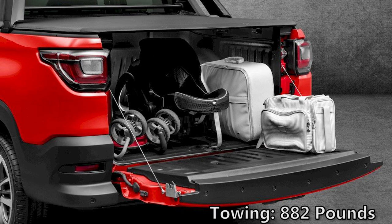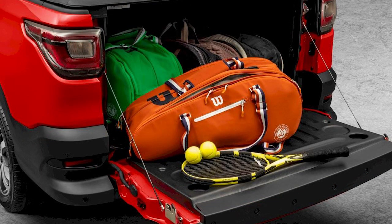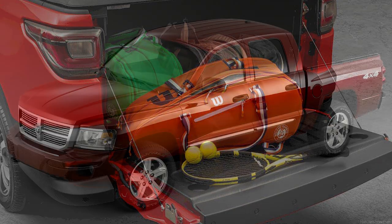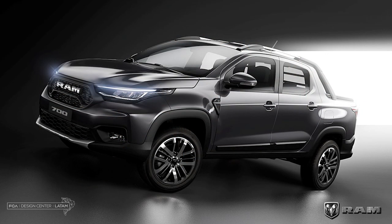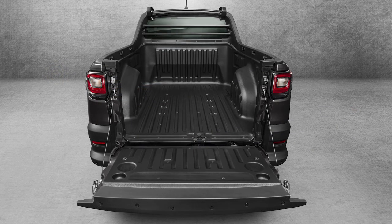If you're looking for a comparison, believe it or not, this is actually a few hundred pounds more in terms of payload than the previous third generation Dodge Dakota from 2005 to 2011, which had a payload of around 1,330 pounds. Other numbers include a ground clearance of 8.4 inches, approach angle of 24 degrees, departure angle of 28 degrees, and a turning diameter of 35.1 feet.